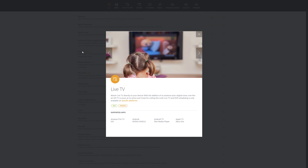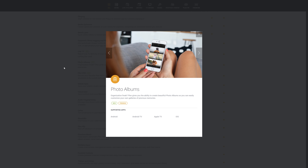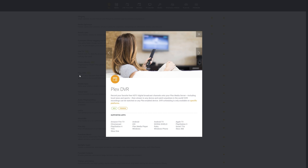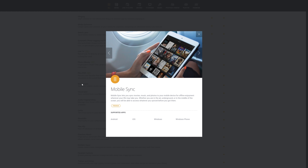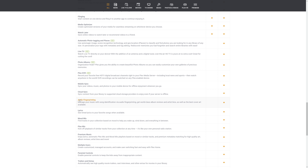Plex is awesome, but if you really want to squeeze the most features out of your Plex media server, you can get a Plex Pass. While there are many benefits to having a Plex Pass versus a free user account, my favorite one is getting early access to new features that Plex has not yet released to the general public.